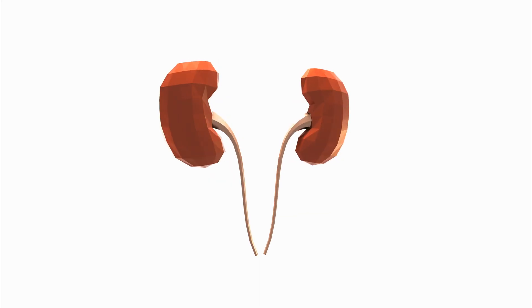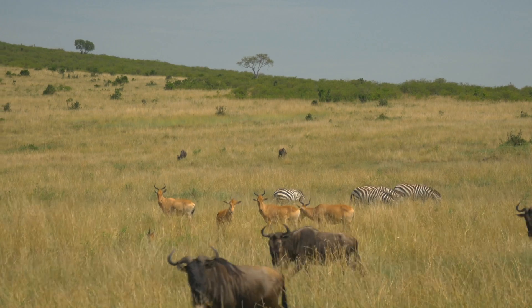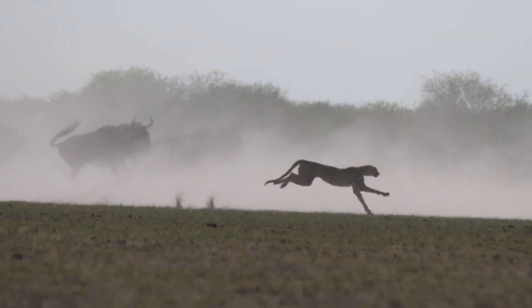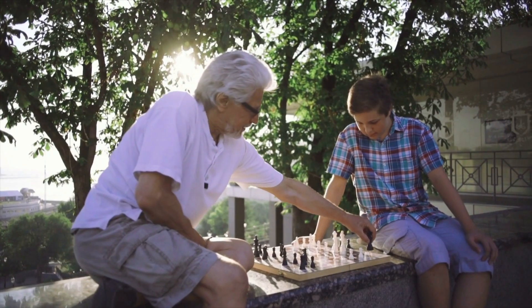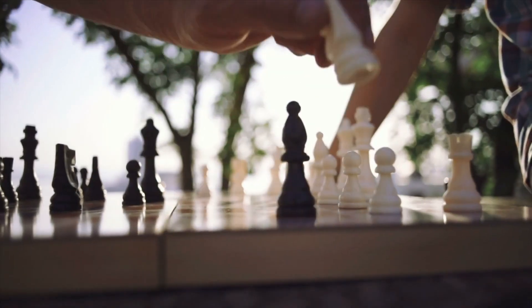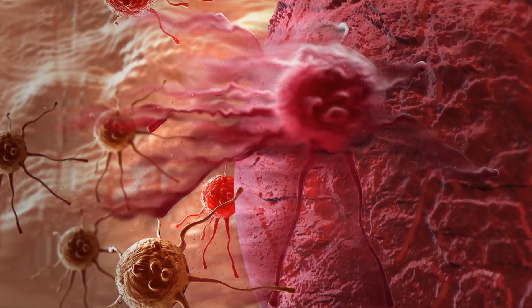Clotho is a protein that's made in the kidneys, livers, and brains of most animals, including humans. It originally evolved to help animals use calcium to build strong limbs and bodies, and Clotho is still used to make strong bones, muscles, brains, and other tissues. It's also involved in body systems that regulate inflammation, blood sugar levels, and removing damaged cells.